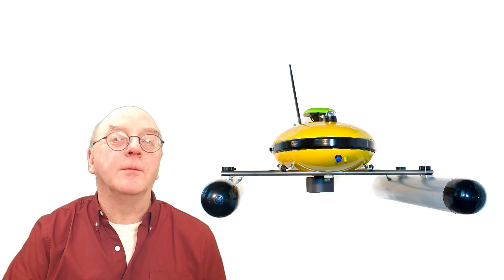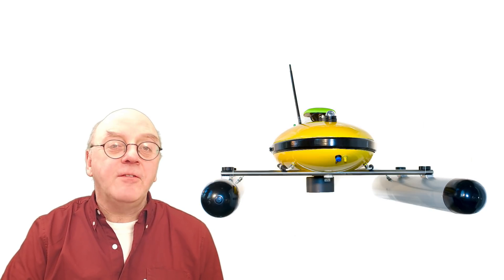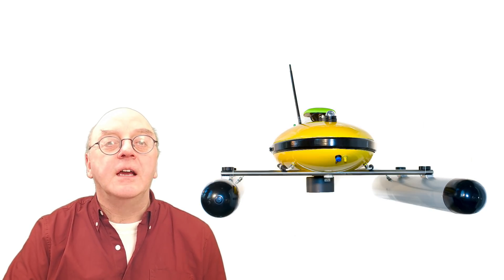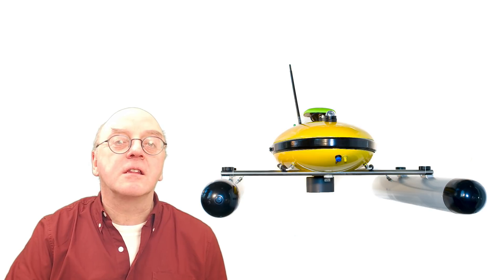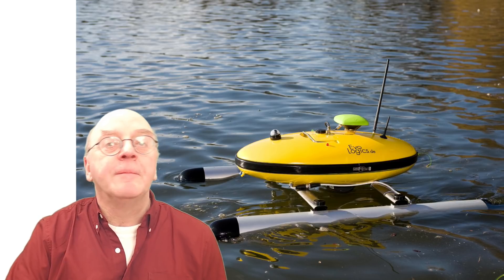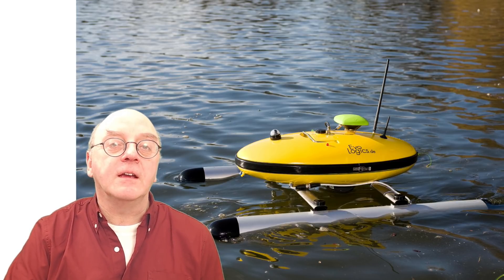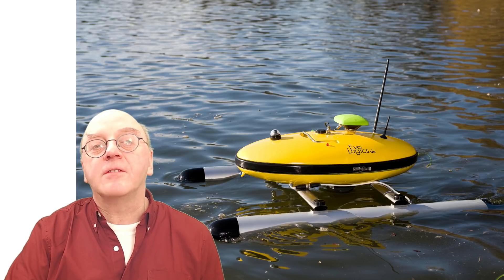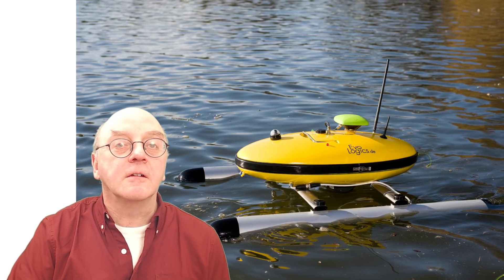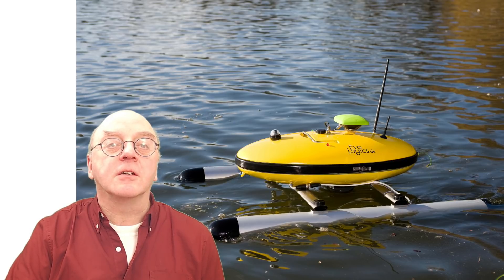EVOLOGICS talked about using its Sonobot system in a novel AUV tracking function. As the AUV moves underwater, its position becomes increasingly uncertain unless it can connect with a point of known position, such as a beacon or landmark. The idea is to sail the Sonobot directly above the AUV, where it can receive satellite or wireless signals for position fixing and carry out two-way communication with the AUV.